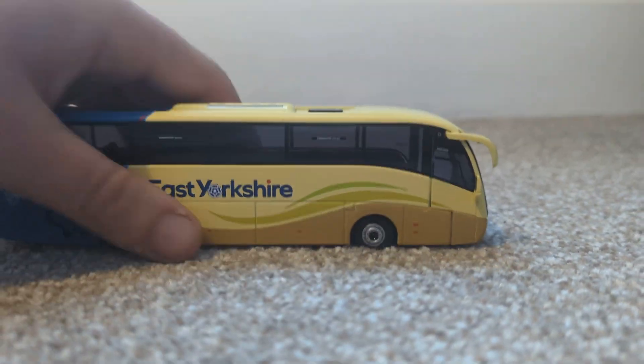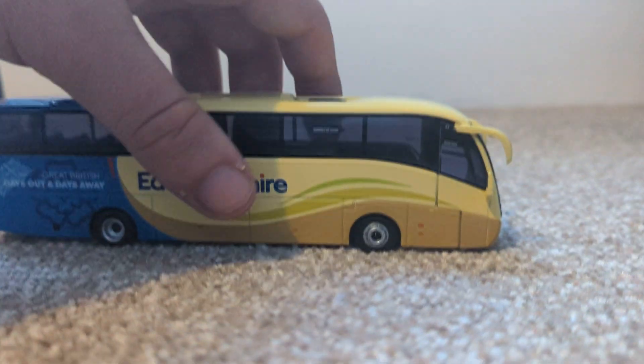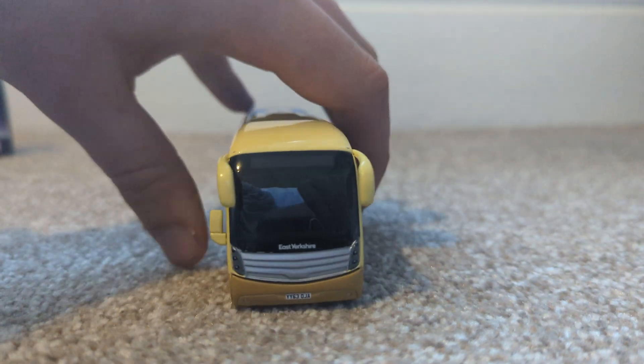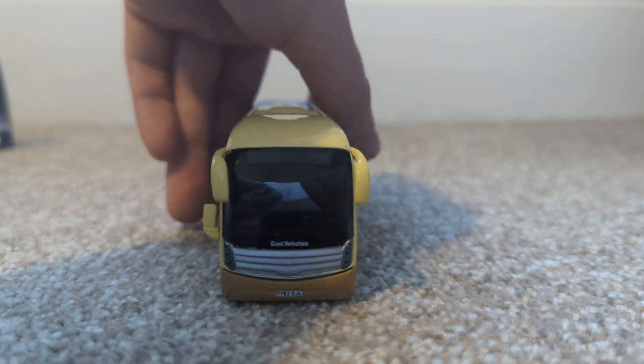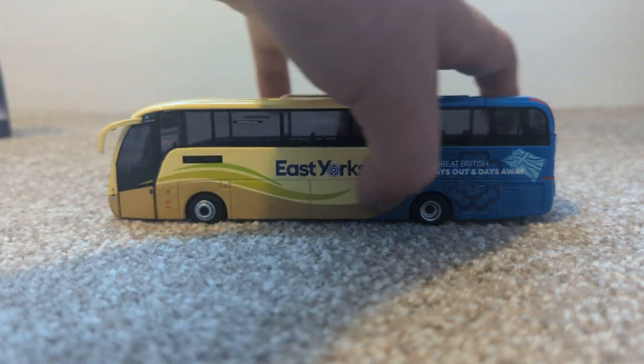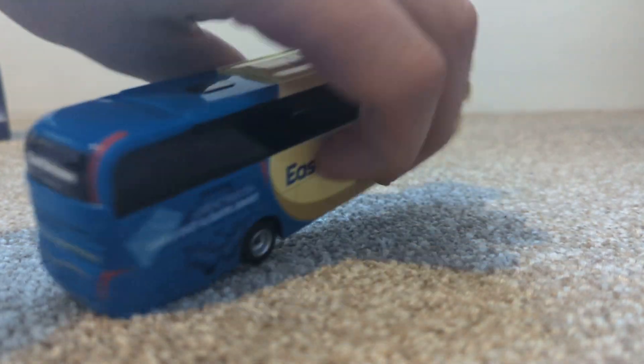Corgi have modelled it perfectly. The wheels look lovely, it's got the emergency exit signs which are painted on, all the mirrors — the top two in particular — and sort of panel lines where the luggage racks would be.